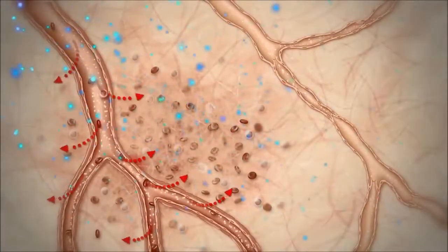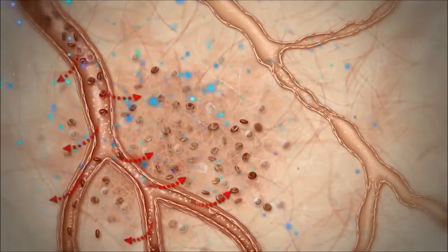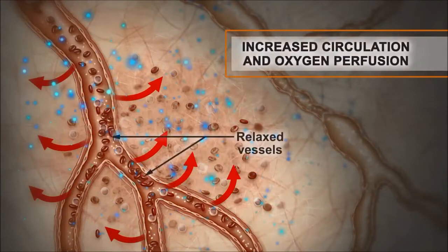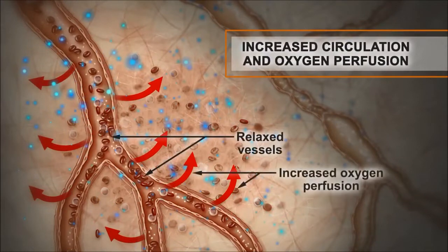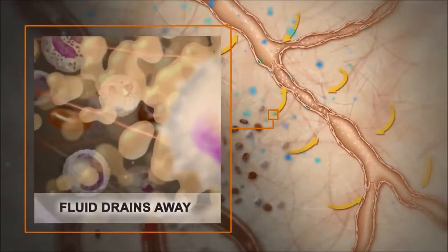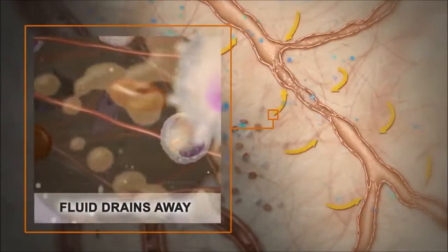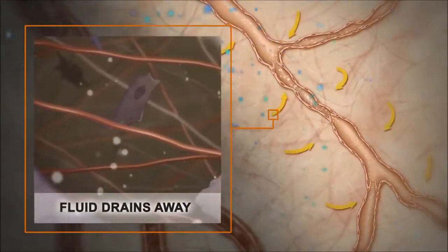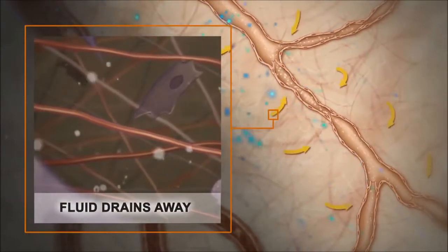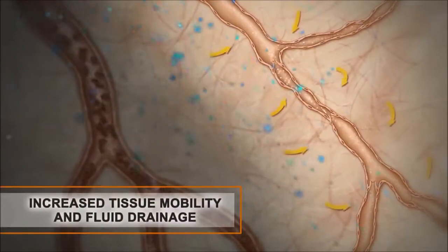IncrediWear's therapeutic fibres get to work straight away by activating the cells and increasing circulation and oxygen perfusion. This increase of blood flow will help your body heal faster, causing an increase in tissue mobility and fluid drainage.